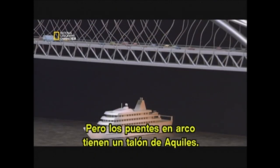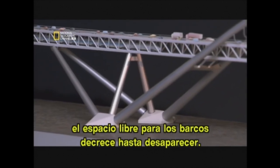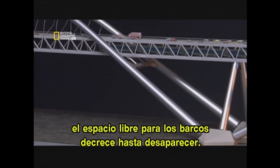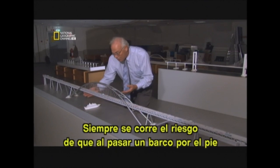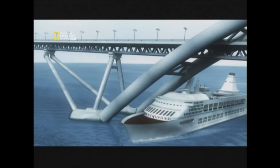But arch bridges have an Achilles heel. As the arch sweeps down towards the water, the clearance for large ships decreases, eventually to nothing. You always run the risk that a ship could get in there, and therefore you have the risk of hitting the bottom part of the arch, and then the whole thing collapses.